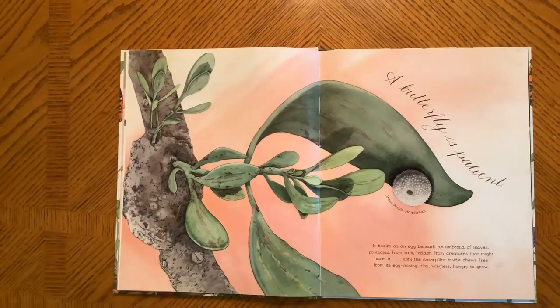A Butterfly is Patient. It begins as an egg beneath an umbrella of leaves, protected from the rain, hidden from creatures that might harm it, until the caterpillar inside chews free from its egg casing — tiny, wingless, and hungry to grow.